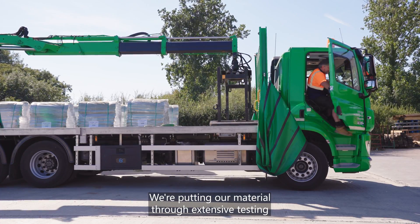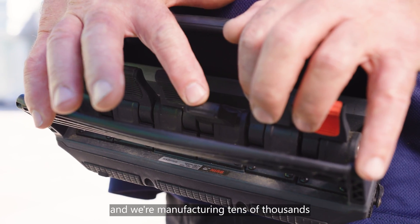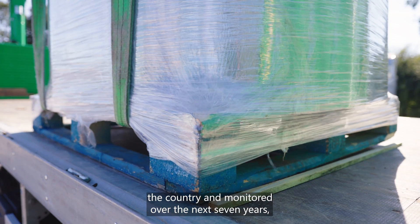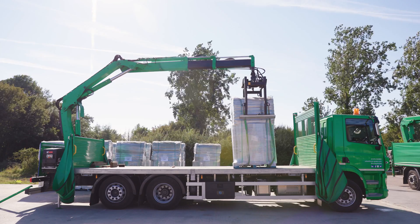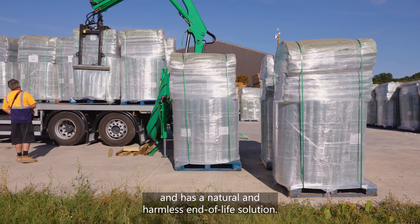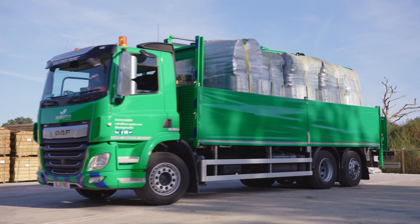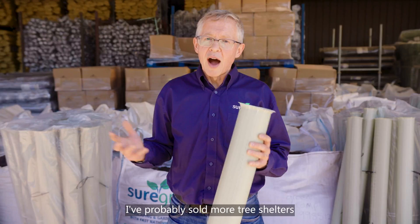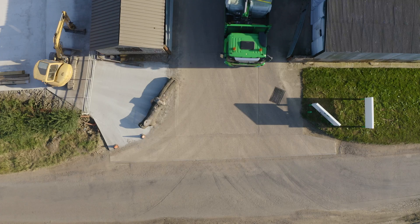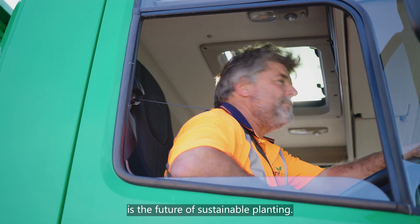We're putting our material through extensive testing for soil biodegradability, and we're manufacturing tens of thousands of these new shelters to be installed at sites up and down the country and monitored over the next seven years, proving that this new shelter both does the job and has a natural and harmless end-of-life solution. I've probably sold more tree shelters than anyone else on this planet, and I believe that Vigilis Bio is the future of sustainable planting.